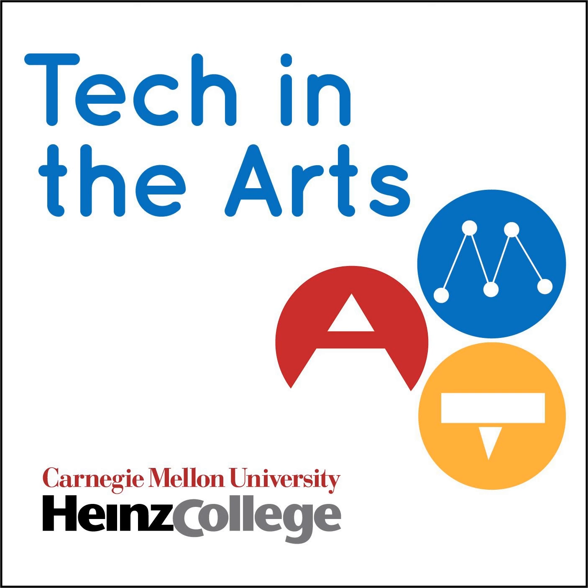Thank you for listening to Tech in the Arts. Be on the lookout for new episodes coming very soon. If you found this episode informative, educational, or inspirational, be sure to send this to another arts or technology aficionado in your life. You can let us know what you think by visiting our website, amt-lab.org, or email us at amtlabcmu@gmail.com. You can follow us on Instagram at Tech in the Arts, or Facebook and LinkedIn at Arts Management and Technology Lab. We'll see you for the next episode.